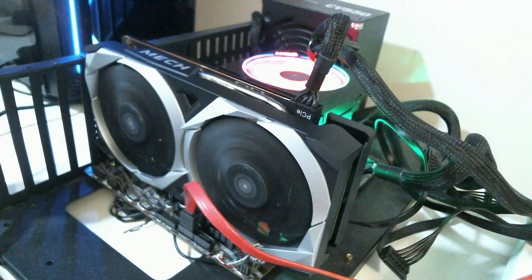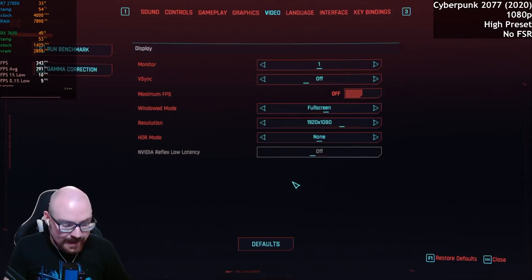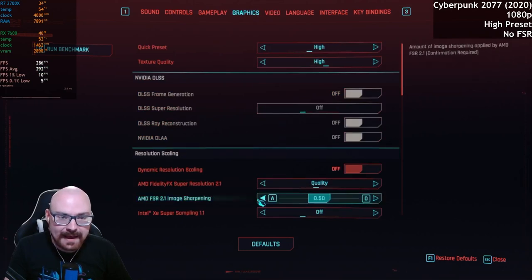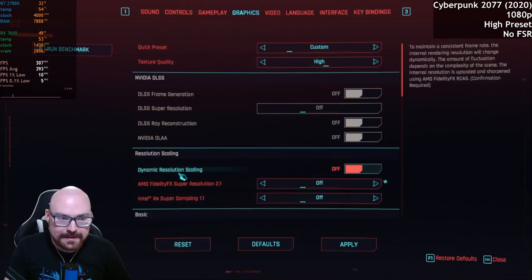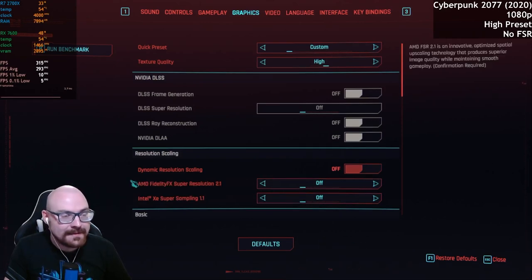As it supports Ray Tracing, we'll see how well it does with that too in supported games. So, Cyberpunk 2077 first. We're going to start off with 1080p, running at the high preset. We'll start with FSR off and see how we fare in Night City with these settings.